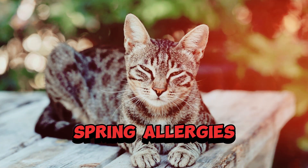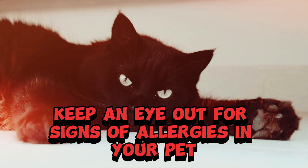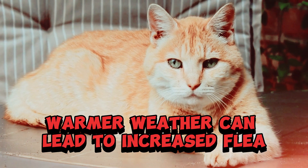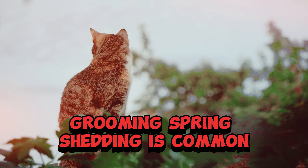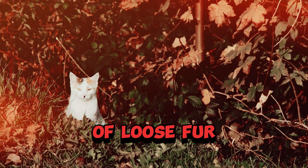Spring. Allergies — spring often brings pollen and allergens, so keep an eye out for signs of allergies in your pet, such as excessive scratching or sneezing. Fleas and ticks — warmer weather can lead to increased flea and tick activity, so ensure your pet is on a year-round preventive medication. Grooming — spring shedding is common, and regular grooming can help reduce the amount of loose fur and prevent matting.